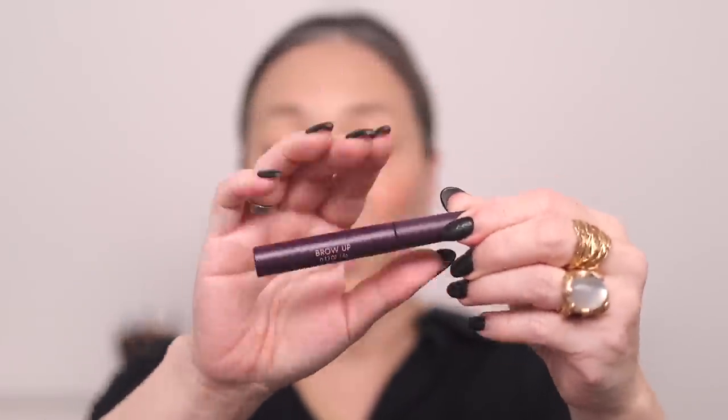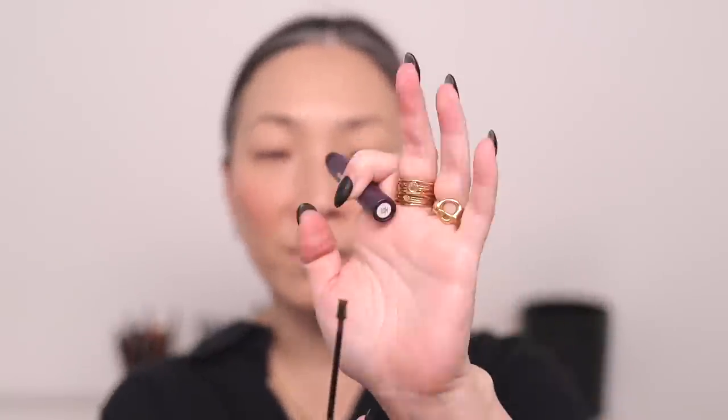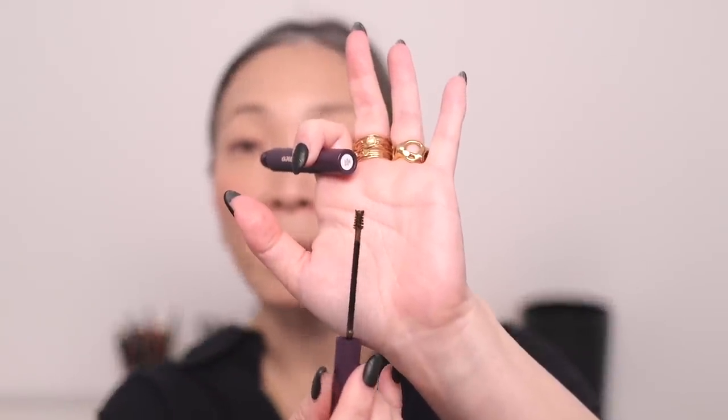I do have a new eyebrow product — it is the Iris and Romeo Brow Up brow gel. I actually put this on in my haul video. Here is the spoolie — it's teeny tiny but the actual hairs of the spoolie are kind of fluffy, unlike, say, the Charlotte Tilbury one where the spoolie itself is super tiny too. This one actually has some hairs to it. I have it in the shade Brown Black — it's the deepest one, and there are two other shades. I want to say this is even more pigmented than the Tom Ford Fiber Brow Gel.